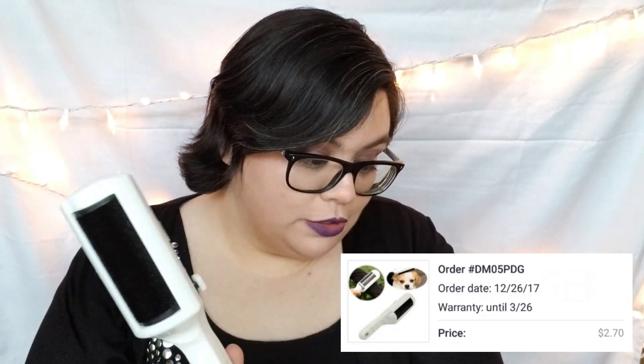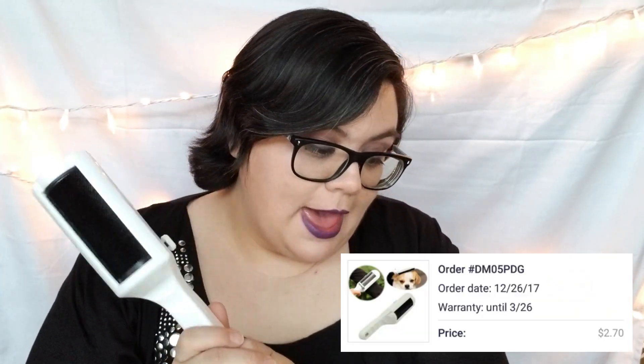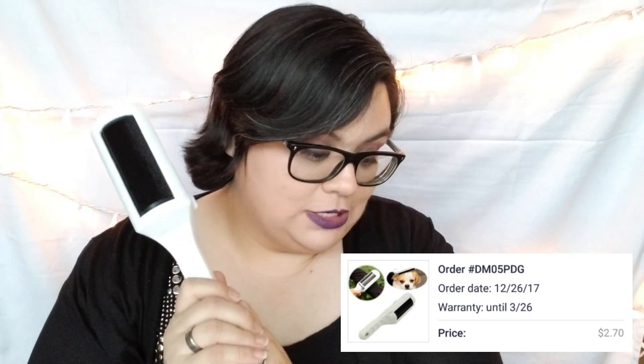This one is a Power3 cleaner — it's really for cat hair. I bought one at a store a couple years ago, it worked really well but eventually broke and I could never find it again. This was two dollars and 70 cents on Joom and three dollars and 70 cents on Wish, so we saved a buck.